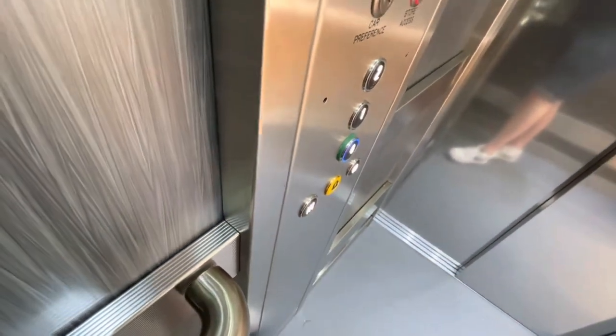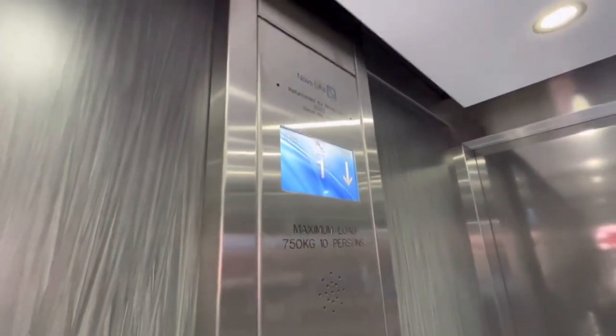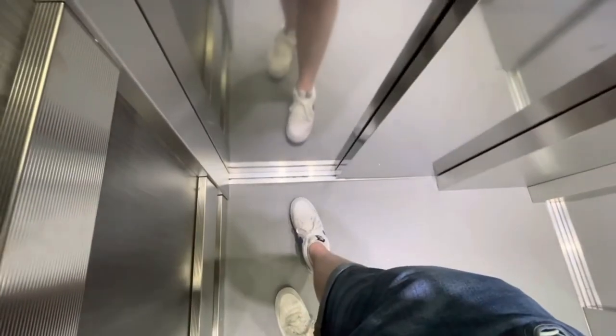I think this used to be HMV before Waterstones took over. Lift going down. Floor zero, floor zero — and that's it.